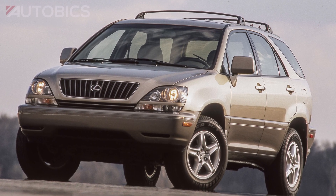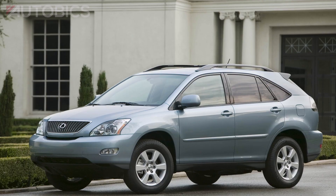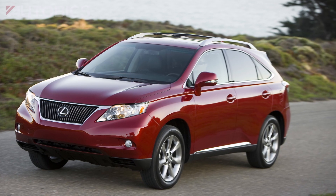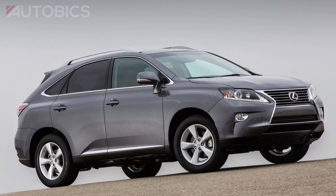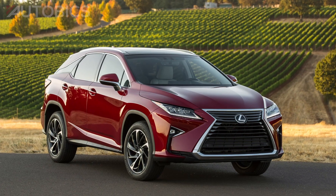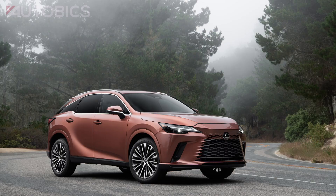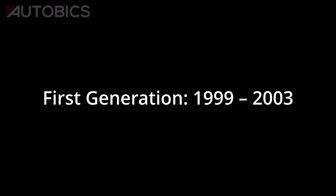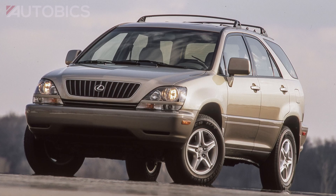The evolution of the Lexus RX. When it first debuted in 1998, the Lexus RX 300 was the world's first ever luxury crossover utility vehicle. By combining the best features of a luxury sedan and a sport utility vehicle, the RX ushered in a new standard of comfort, design, and performance for manufacturers worldwide.